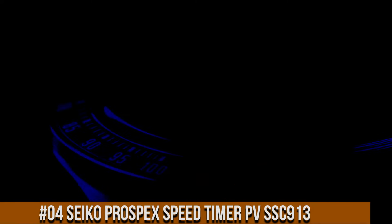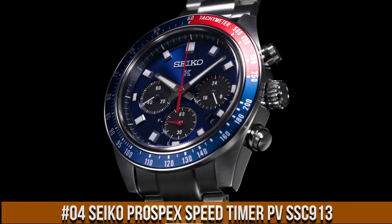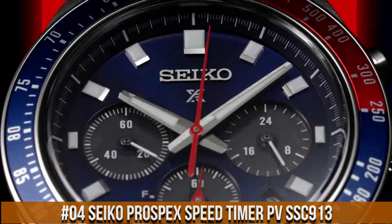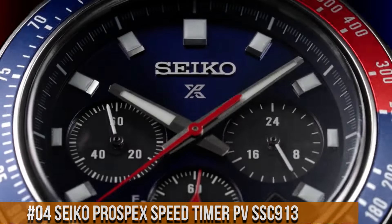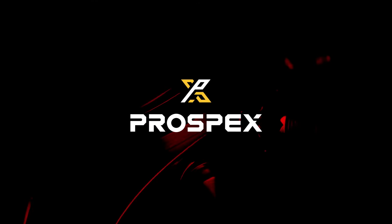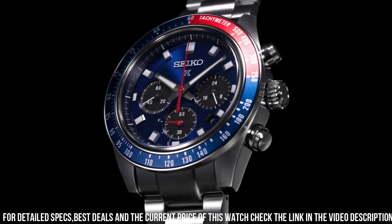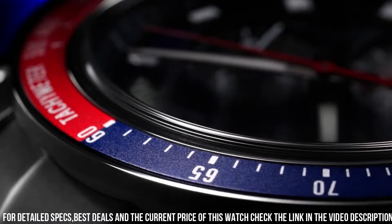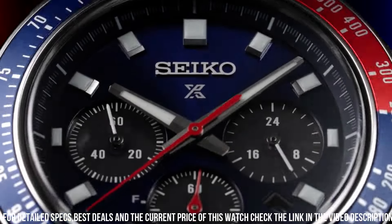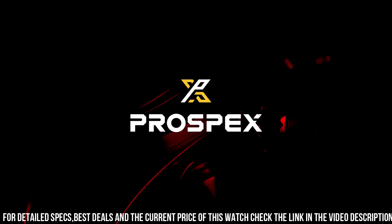Number 4: Seiko Prospex Speed Timer SBSC013 — price approximately $700. Design inspired by Seiko's 1969 Speed Timer, one of the world's first automatic chronographs. Powered by light energy, no battery change required. Six-month power reserve once fully charged. Chronograph measures up to 60 minutes of elapsed time in one-fifth second increments, with split-time measurement function.